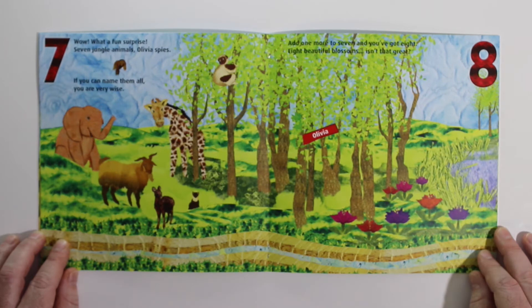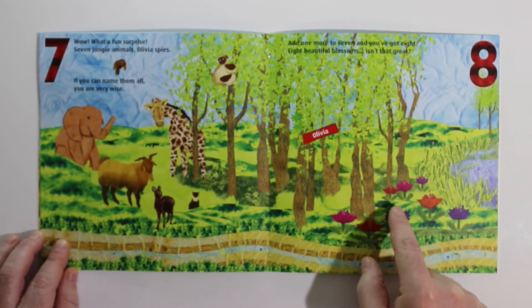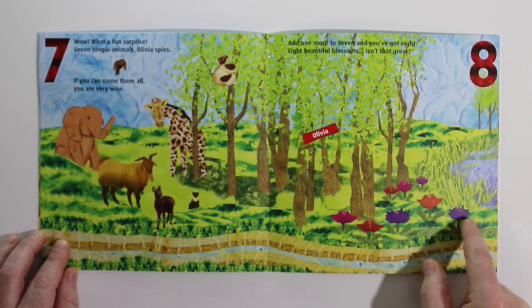Add one more to seven and you've got eight. Eight beautiful blossoms. Isn't that great? 1, 2, 3, 4, 5, 6, 7, 8.